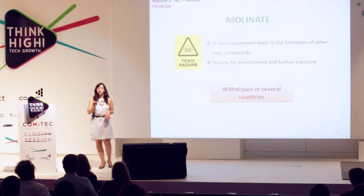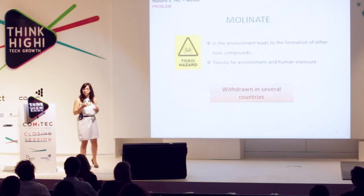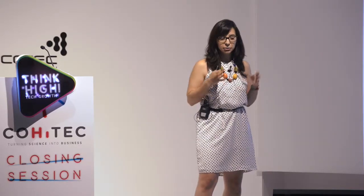The problem with molinate is that we are talking about toxic compounds. When you apply molinate in the fields, it oxidizes, leading to the formation of other toxic compounds. This is the problem of toxicity related to molinate regarding environments and human exposure, and this is the reason why molinate has been withdrawn in several countries.